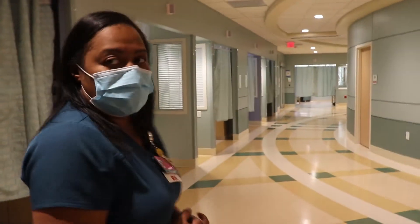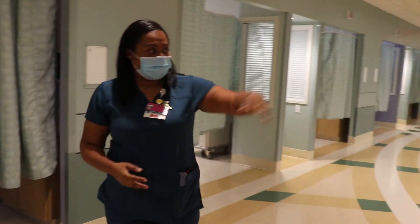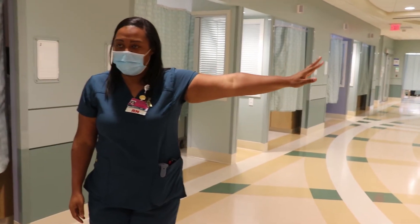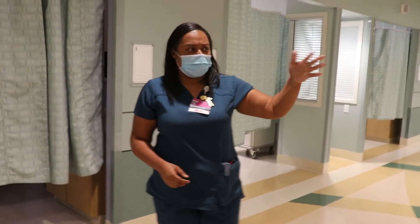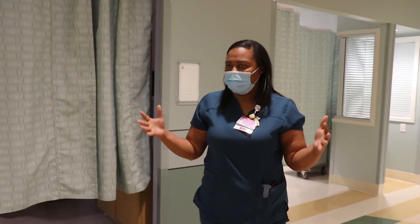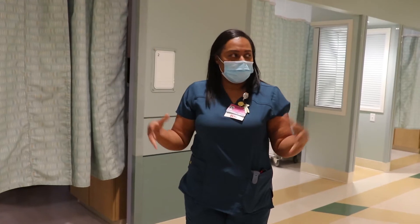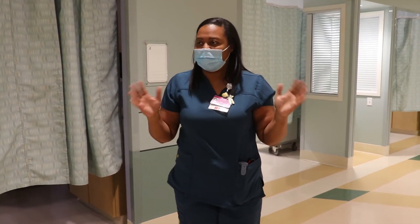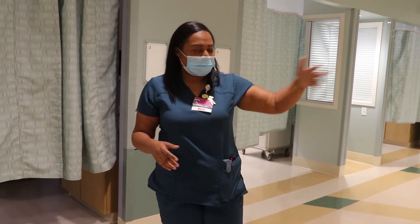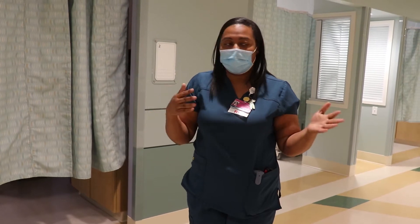Similar to what you saw on the fourth floor is the pass-through nurse's station — we have a similar format here for ease of access. In our current NICU, all the babies, moms, and monitors are in one large room. Putting babies in single-patient rooms creates somewhat of a visibility challenge, so having this pass-through nurse's station allows nurses to know if somebody needs help on the other side.